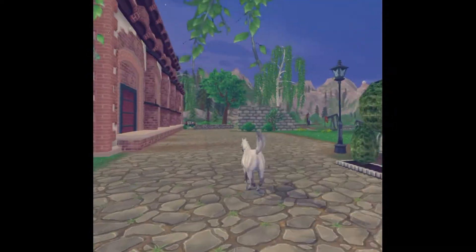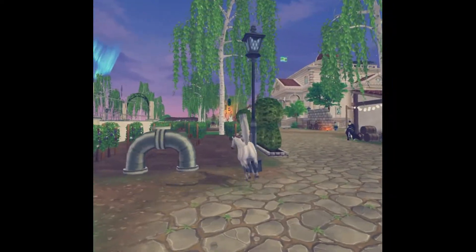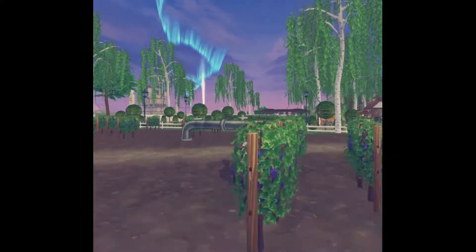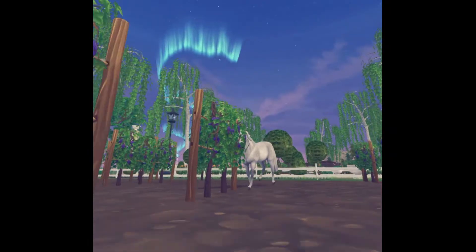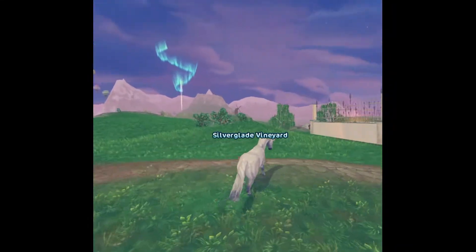Here's his slow jump, here's his kind of medium jump, and then here's his fast jump. As of the 29th of December 2020, he is level 15.